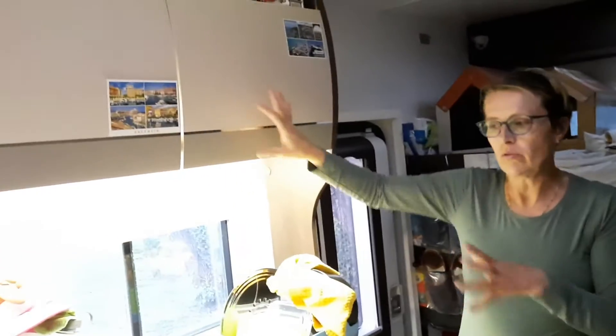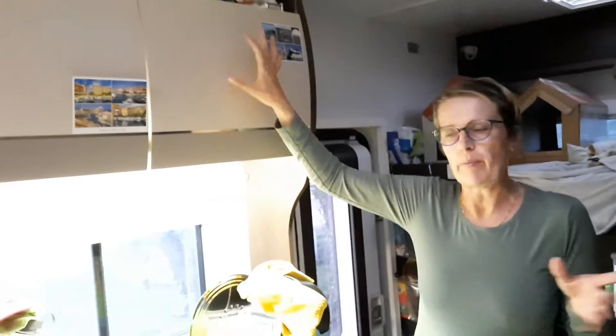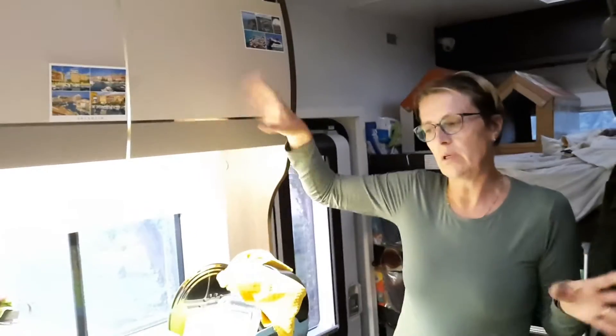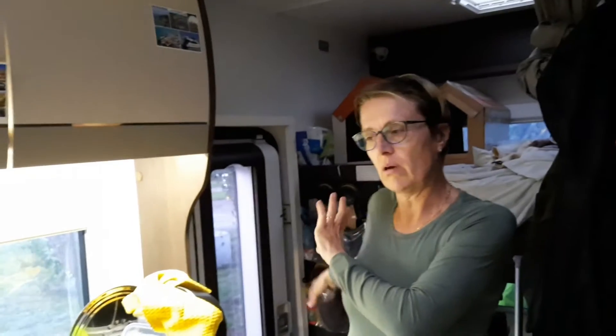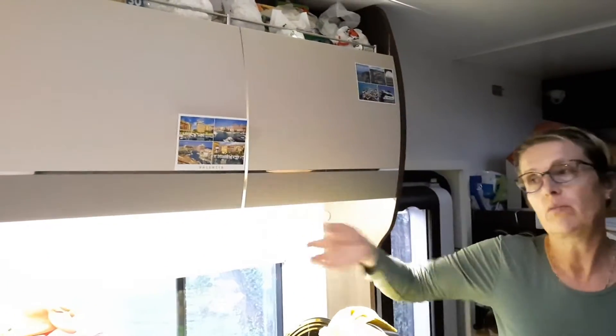Things that need to be close to the kitchen — salt, pepper, all the breakfast stuff, sugar, and that kind of thing. The rest of the food is mostly outside and we just get out what we need on a daily or weekly basis, so we don't have too many things here because this area is limited in weight.